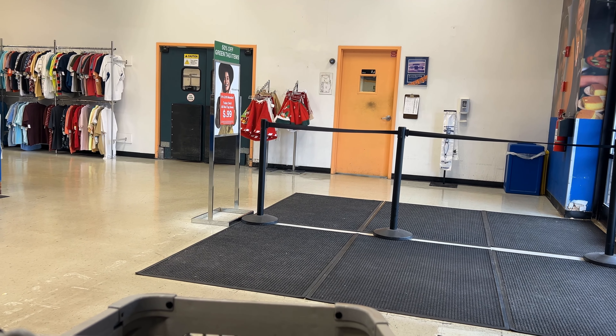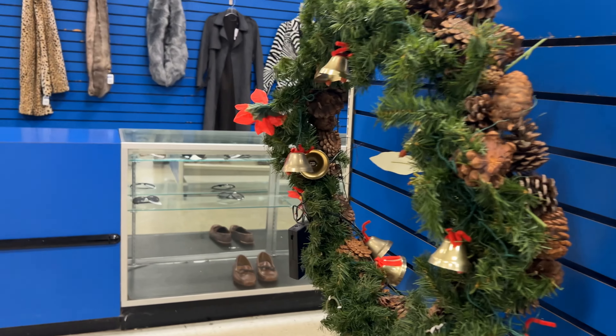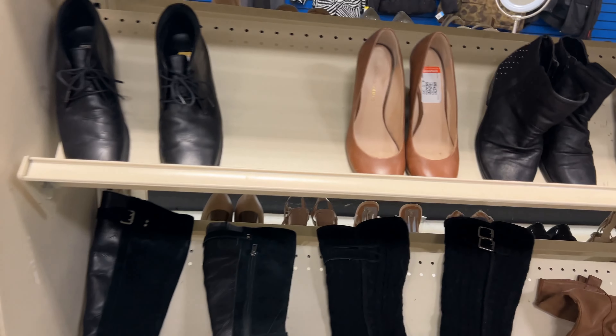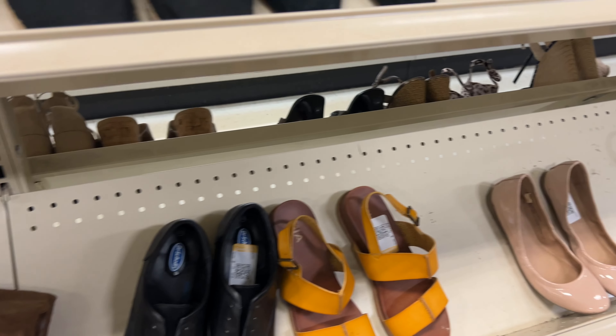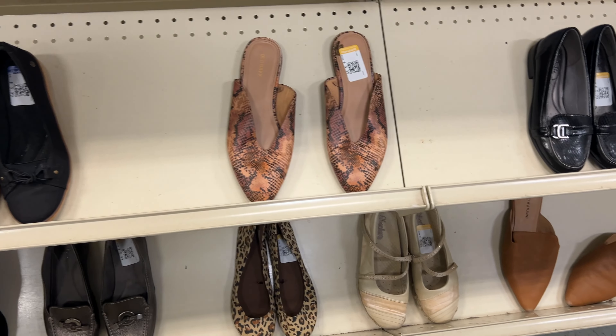Welcome back to the channel — you already know what time it is, it is thrift time! We are out here at the lovely John Creek's Goodwill, and it is not an Asset Monday, so 50% off on green tag. They already have their Christmas decor out — I love it! Let's go look for some wonderful fall items; there may be some winter too. I'm also looking for some new winter clothes.